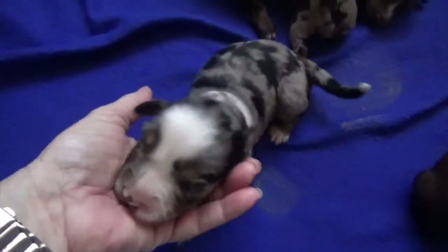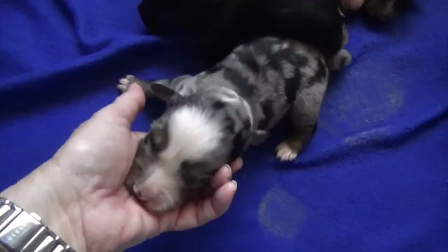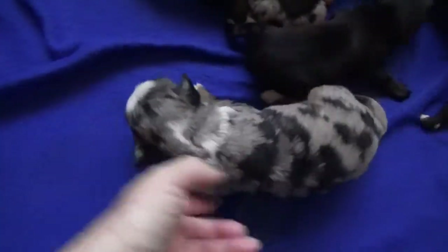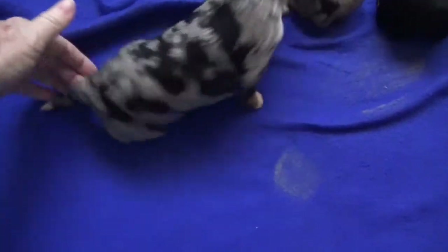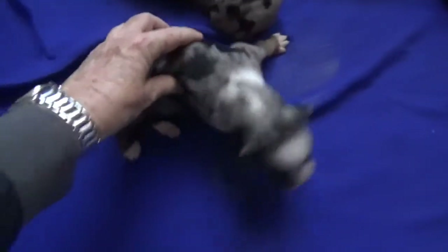This is Narnia. She was reserved with a tail. Gritty girl, growing like a weed. She's one of the bigger puppies in the litter — she doesn't miss many meals. She's already got great copper coming in and a white tip tail. And that is Narnia.